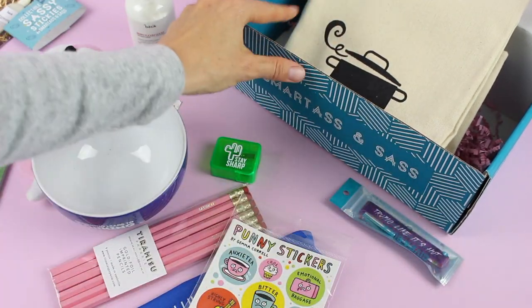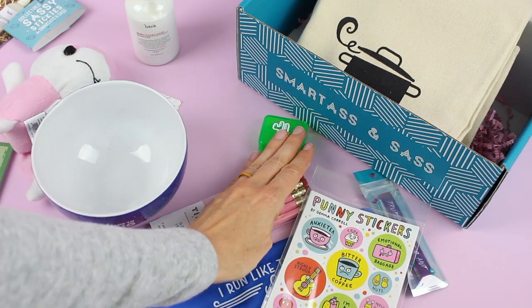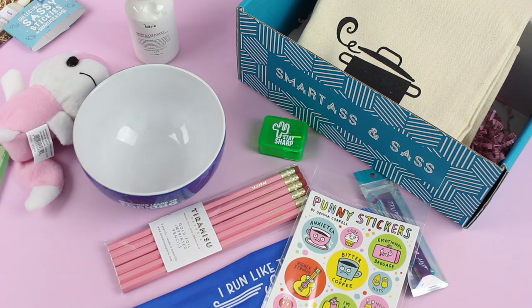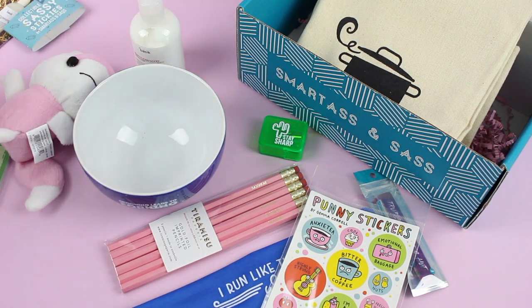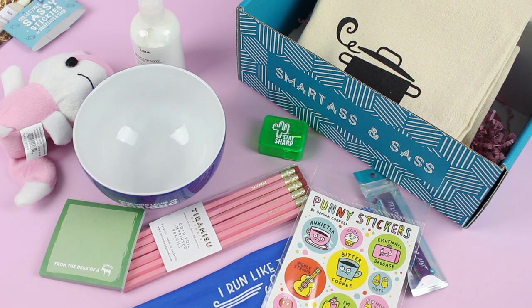So to recap: we've got the tea towel, a bracelet, stickers, a headband, pencils and a sharpener, a bowl, our little fox, our lotion, and our sticky notes. I feel like the July box was packed full — there's a lot in here, more than we've received in past boxes. It's just fun; it makes me laugh every time.